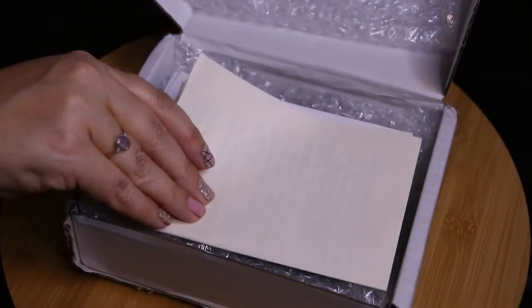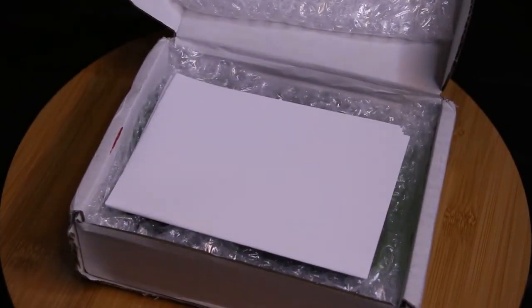First of all, I think it's fun to get packages from overseas. So that's very cool. All right, nicely packed. Let's see what we've got here.